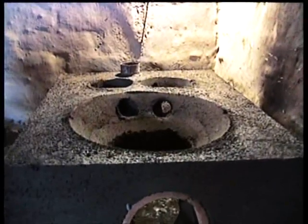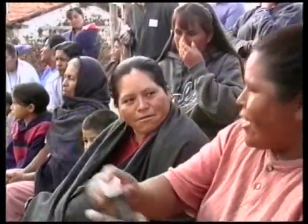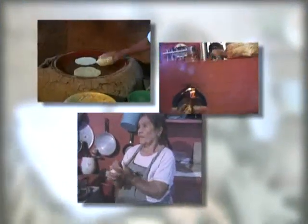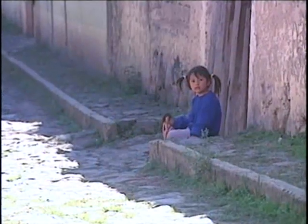But the research means nothing unless the message is promoted. Workshops and training courses take information about health and environmental issues direct to the community. And microcredit means the new design is within everyone's reach. It's hoped that as the word spreads, the Patsari stove will leave a legacy of improved health and a restored environment to the next generation.